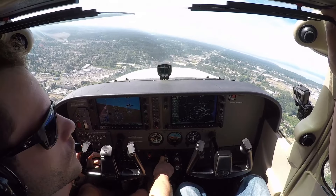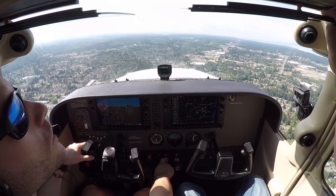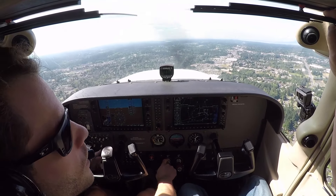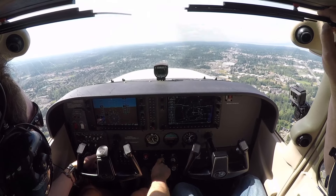Paine Tower, Cessna 6132 Golf, 7 miles northeast of the field, inbound for touch and go, you have information Sierra. Cessna 6132 Golf, Paine Tower, roger, enter right downwind, runway 34 right, number in. 6132 Golf, entering right downwind for 34 right.